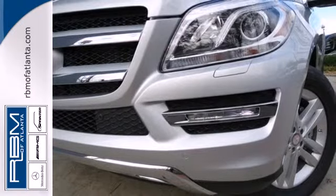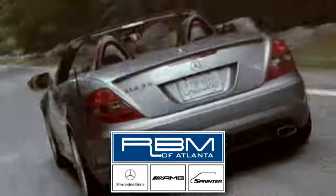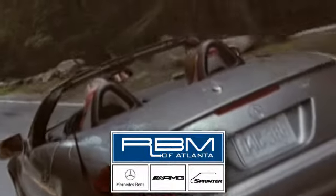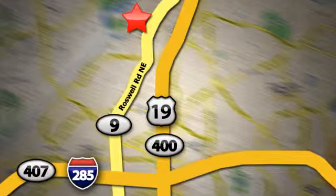Check out this award-winning SUV today. At RBM of Atlanta in Sandy Springs, we have the best selection of new and top-quality pre-owned vehicles to choose from. We are conveniently located at 7640 Roswell Road in Atlanta.